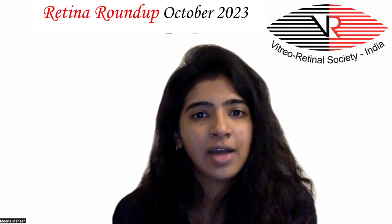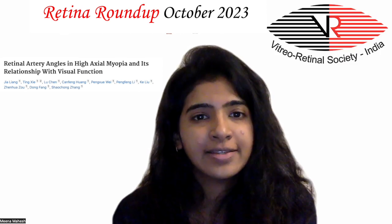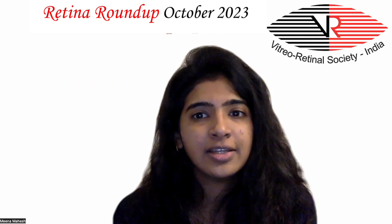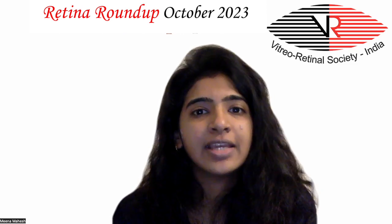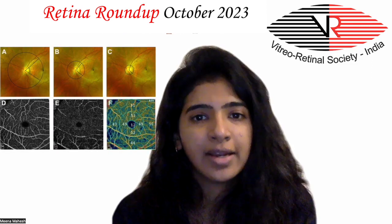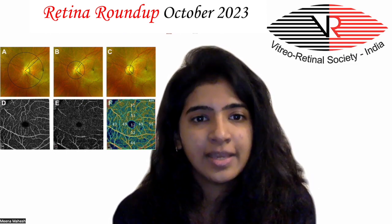Moving on to article 2: retinal artery angles in high axial myopia and their relationship with visual function. This cross-sectional study included 112 eyes with high axial myopia. Based on axial length, participants were divided into three groups in ascending order. Scanning laser ophthalmoscopy imaging was used to analyze the retinal arterial angle, or YCA.